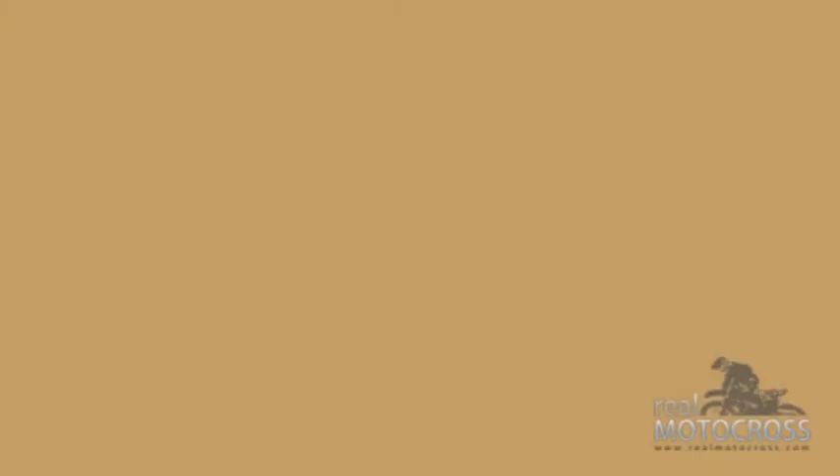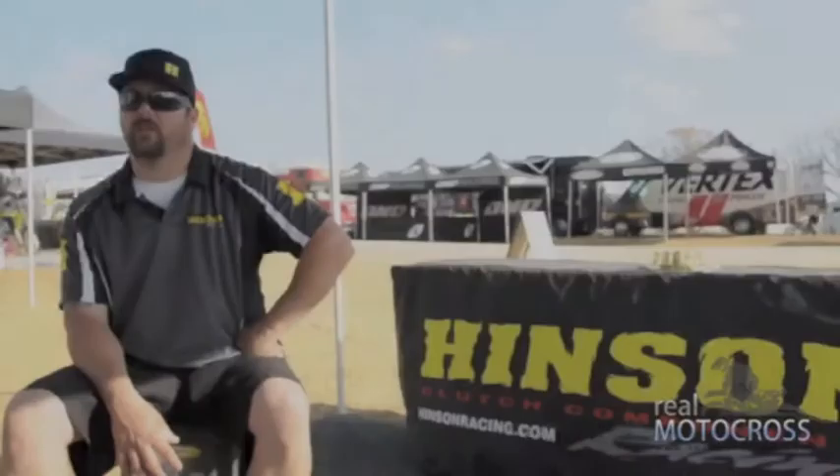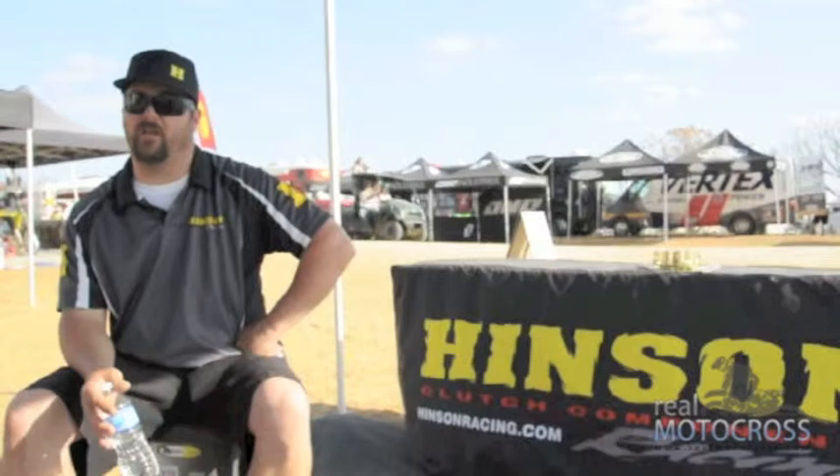We pretty much have every team — Honda, Monster Kawasaki, Rock River Yamaha, Rockstar Suzuki. We have the top guys: Justin Vogel, Jacob Hayes — all the top A guys. We have everybody, mini bike guys, Adam Cianciarillo. There are more people here that have ours than don't, put it that way. They see the benefit of it and it shows in their performances.